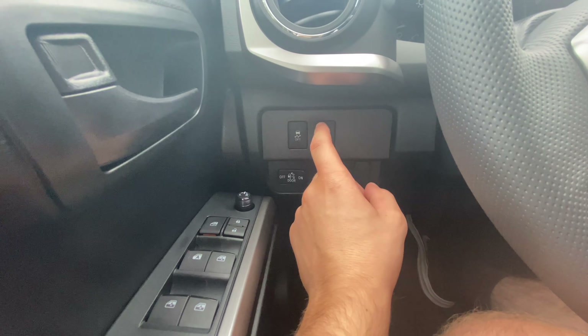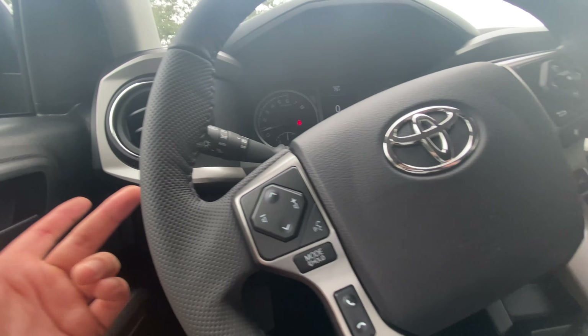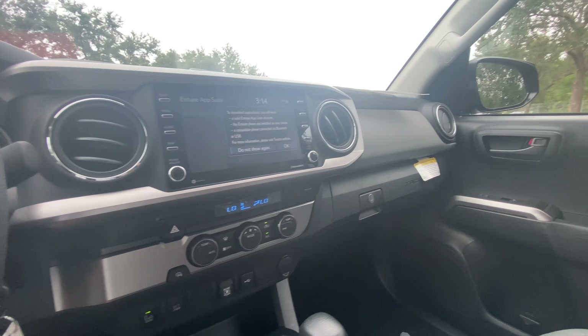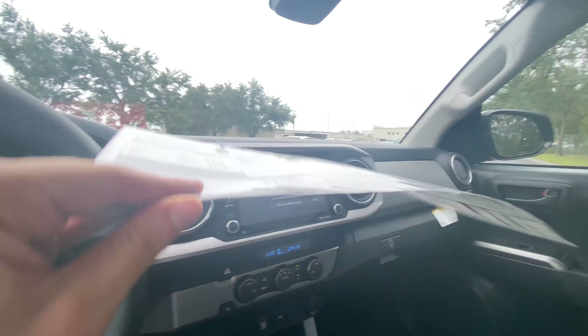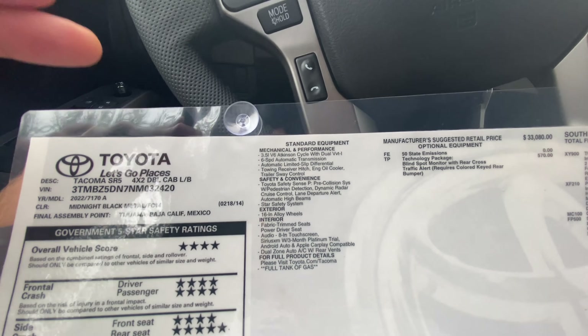Coming up top we are going to have an auto-dimming mirror. Press the button right here to turn off the auto function, and there's a nice compass right next to it. We're going to have sunglass holders up here, an SOS button, and interior light controls. For the door lights you can turn them off and on. You have your auto lights over here, and we are going to have traction control — you can disable that right over here. That's about it for the front seat — pretty impressive overall.